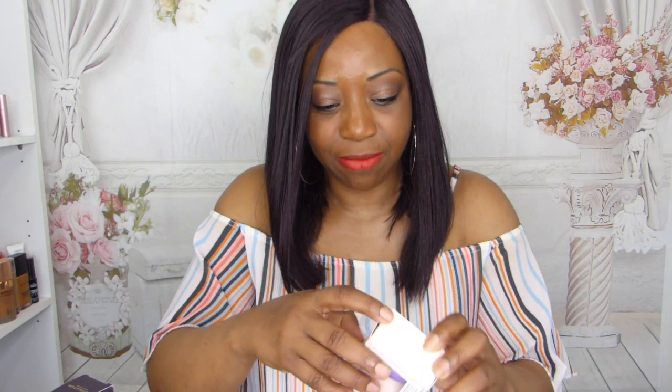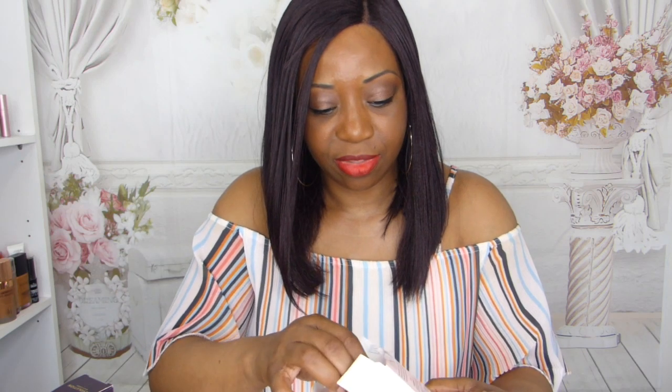This is a Friends by Revolution beauty blender set. Let me feel them — very very soft. You get a pink and a purple, beautiful and soft. By the way, I also picked up a set of beauty blenders from Marks and Spencer — these are some of the softest I've ever felt, baby-bottom soft, and they were only five pounds. But these Friends by Revolution ones are pretty soft as well.